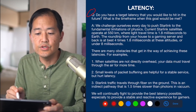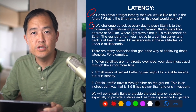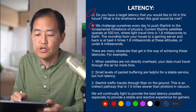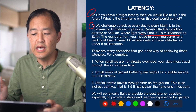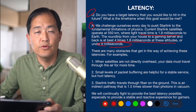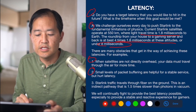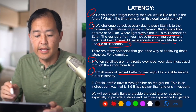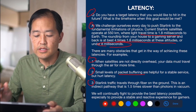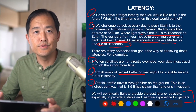The next latency question asks what target latency they'd like to hit and when. The engineers say they challenge themselves every day to push Starlink to the fundamental limitations of physics. Current satellites operate at 550 kilometers, where light travel time is 1.8 milliseconds to earth. The round trip from your house to a gaming server and back is at best four times 1.8 milliseconds, or under 8 milliseconds. However, obstacles include satellites not being directly overhead, small levels of packet buffering, and Starlink traffic traveling through fiber on the ground — which is 1.5 times slower than photons in vacuum. They're focused on providing the best latency possible, especially for gamers.